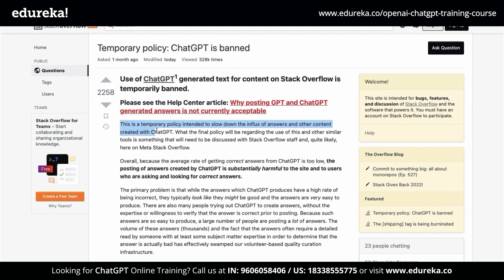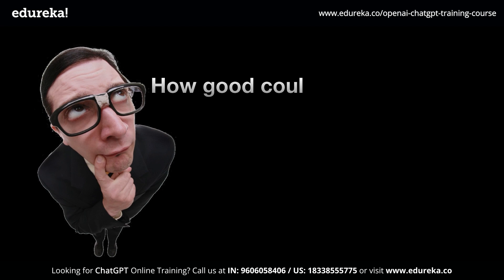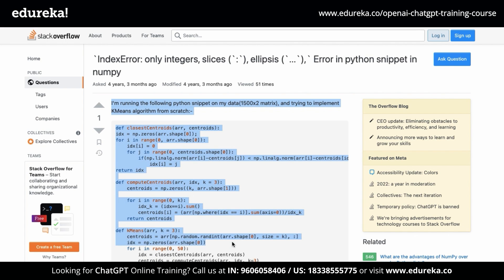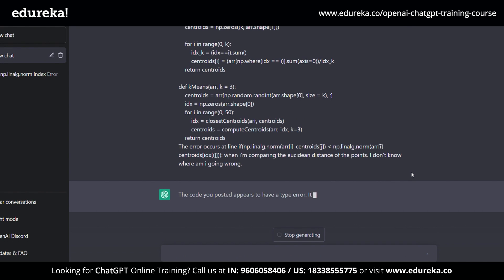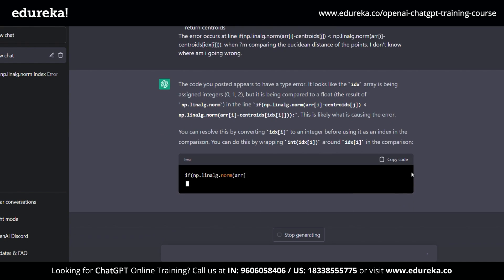Stack Overflow has even gone as far as banning answers from ChatGPT, saying that they want to reduce the influx of answers. Now, ChatGPT is entirely free, which got me wondering how good it could actually be. So I headed over to Stack Overflow and copy-pasted a random question into ChatGPT. Not only did ChatGPT solve that error, but it also provided explanations of where I went wrong, along with a code snippet I could directly copy into my editor — and that was pretty cool.